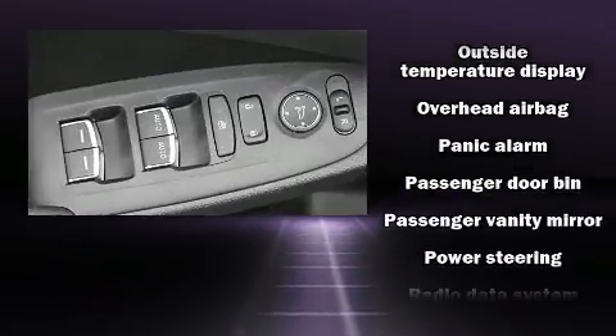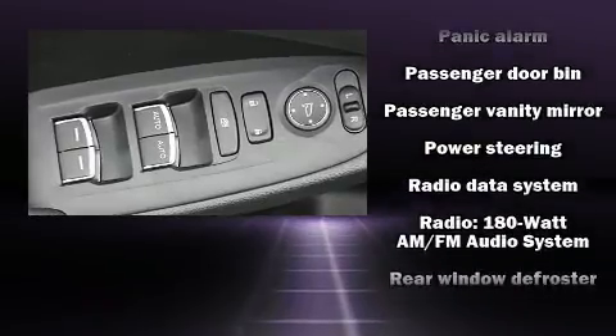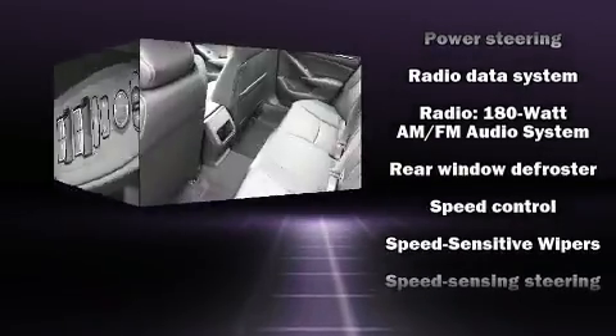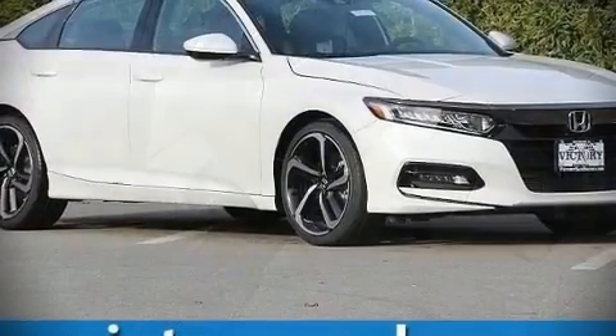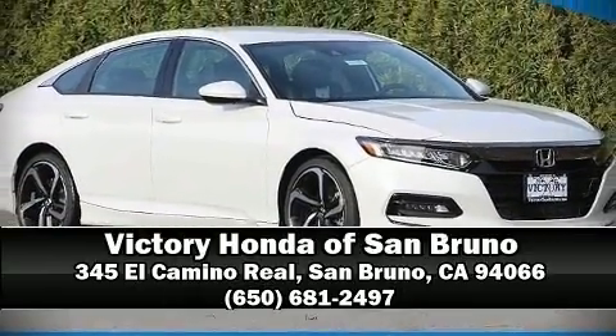system, and four-wheel disc brakes with ABS. With electronic stability control supplementing mechanical systems, you'll maintain precise command of the roadway. Stop by our dealership or give us a call for more information.